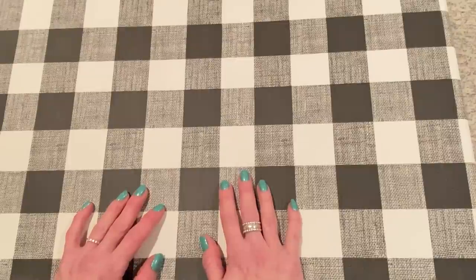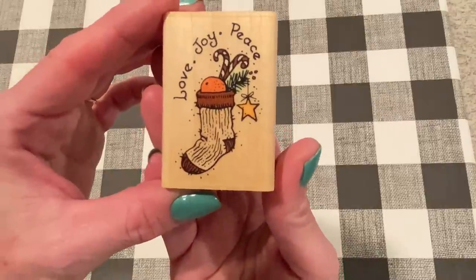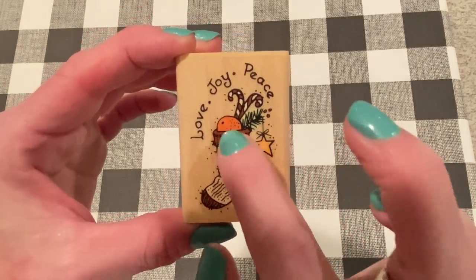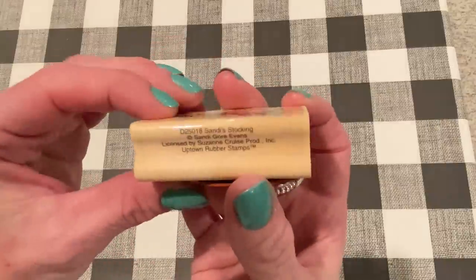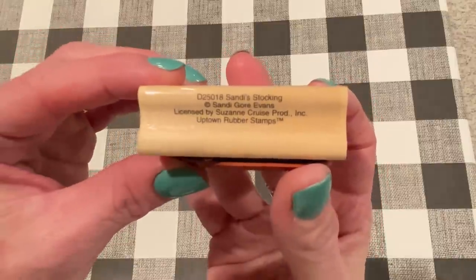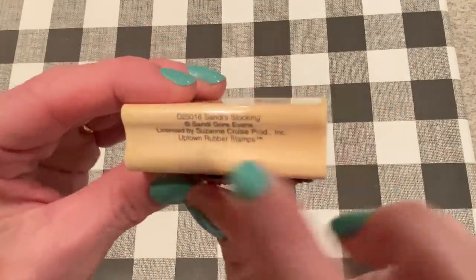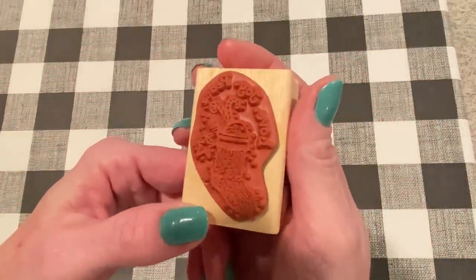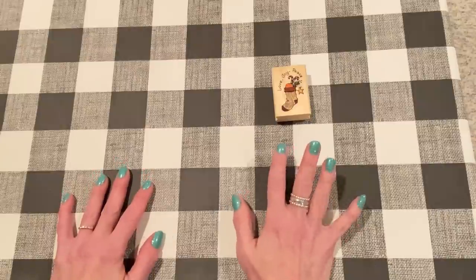I got a couple things from the secondary market. From eBay, I got this one that actually just came in today. Isn't that cute? It's a little stocking that says love, joy, and peace. It's got two candy canes and a star hanging from a pine branch and an orange - I always got an orange in my stocking as a kid, and my kids always get them too. This one is called Sandy's Stocking by Sandy Gore Evans, and it's by Uptown Rubber Stamps. It looks like it was used but it's in very good condition. I made an offer on it and the seller took the offer.